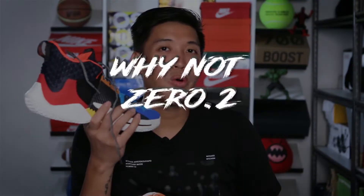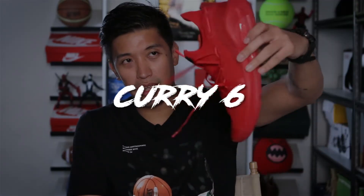What is up everyone, Marches here. Today I'll be comparing two signature shoes of two of the top guards in the NBA right now: the Why Not 0.2 of Russell Westbrook and the Curry 6 in the Town colorway, the Future History. If you want to know more about the two shoes, I'll put the link up here for the full performance review on each shoe, where you can check the more detailed areas, advantages and disadvantages of both shoes.